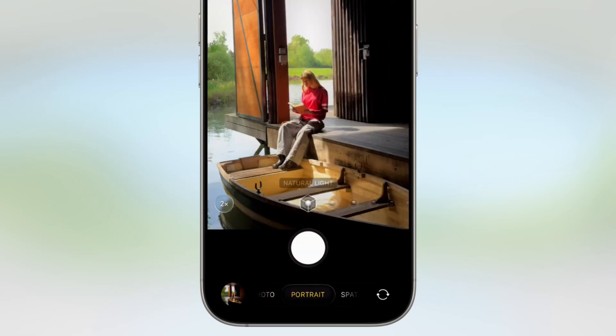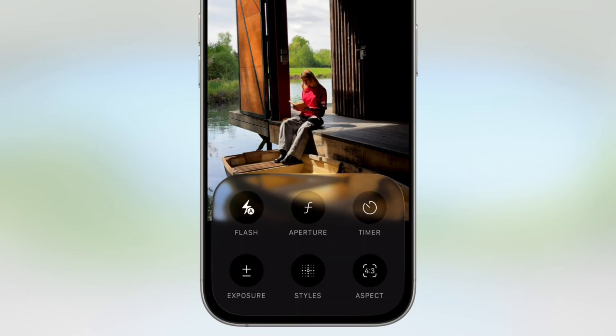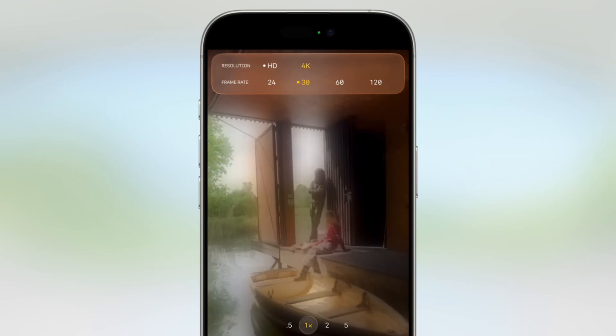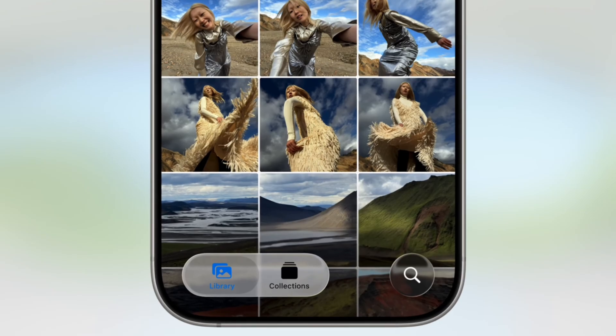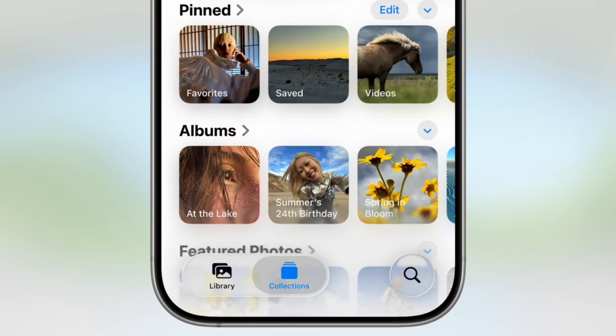Want portrait mode? Swipe left or right. Need to adjust your timer or aspect ratio? Swipe up. Want to switch to 4K for that once-in-a-lifetime shot? It's all visible with a single tap instead of being buried in menus. The Photos app got the same treatment. Remember tabs? They're back. Now you have separate tabs for your library and collections, making it actually possible to find your photos without endless scrolling.